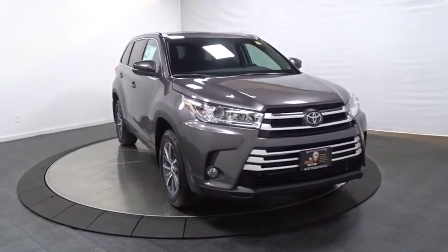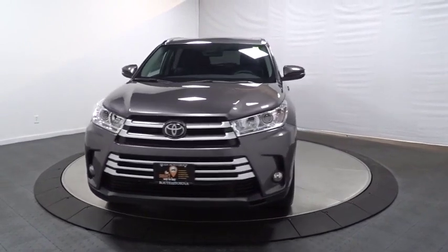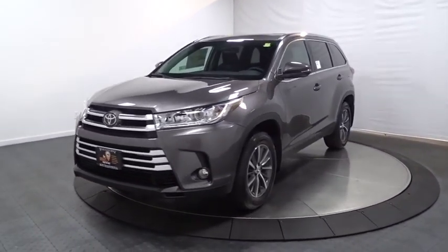Outside temperature gauge, HD radio, brake assist, engine immobilizer, tinted glass, splash guard, color door handles, and power rear window sunshade.